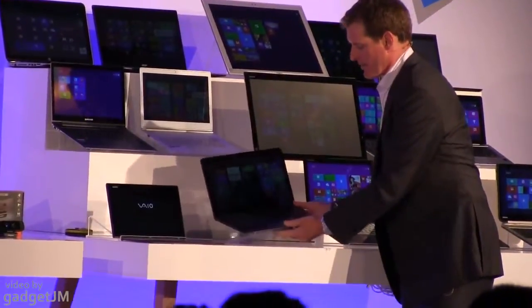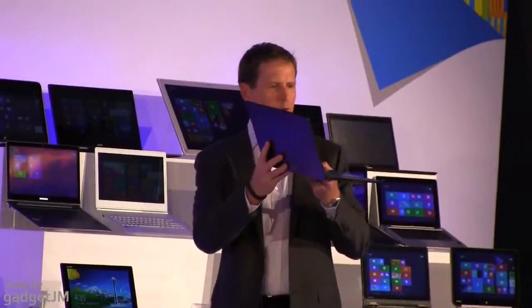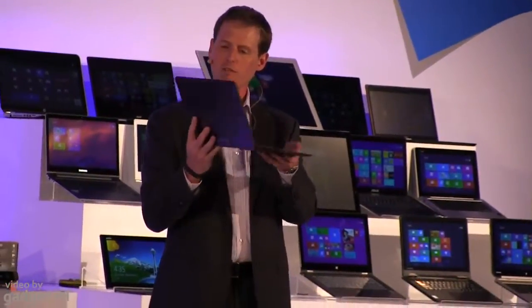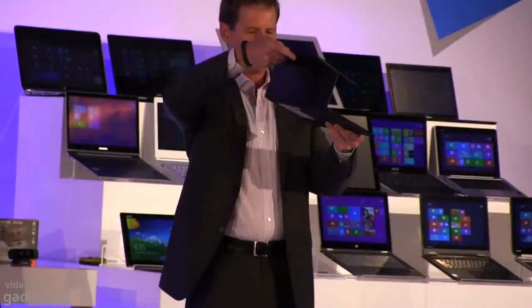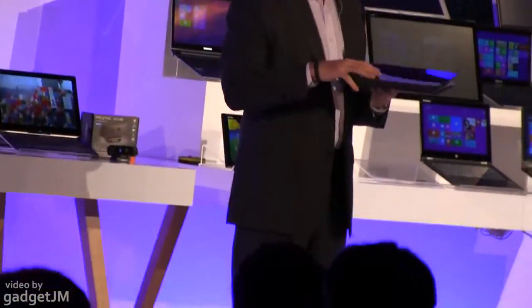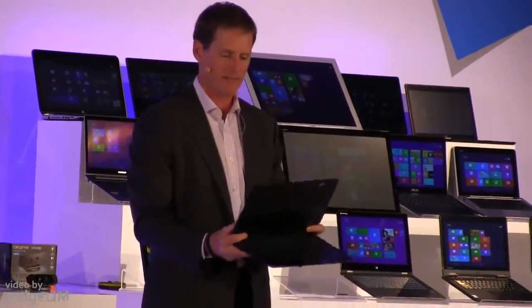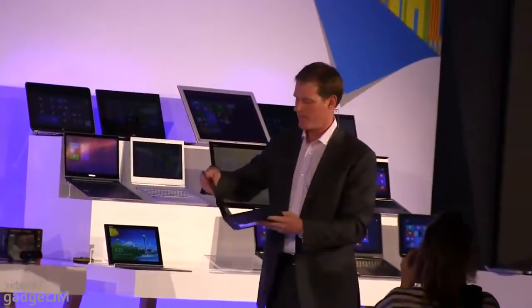Another amazing device from Sony. At first it looks like a very thin notebook — and it is a very thin Ultrabook. But it's more than that. It actually converts into a very thin and light tablet and rotates back so that you can put it in stand mode, perfect for viewing a movie on an airplane. All in this incredibly thin and light package — a fantastic design from Sony.